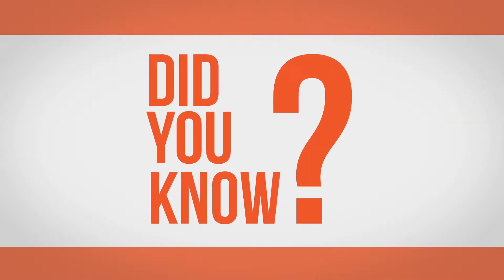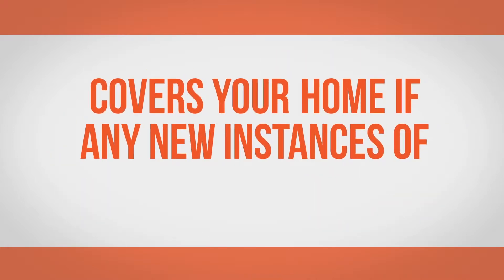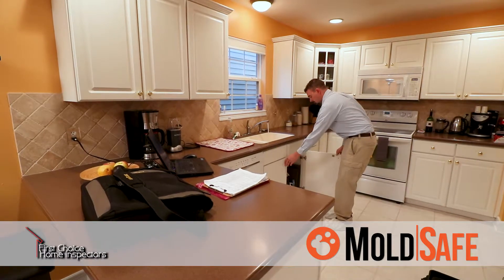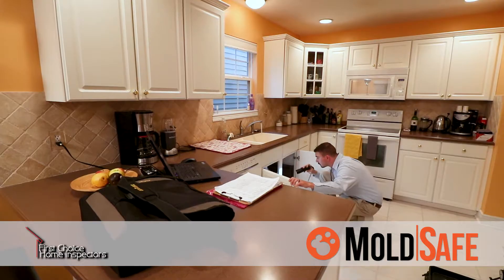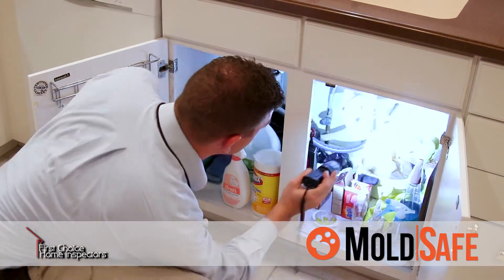Did you know that every one of our full home inspections comes with MoldSafe at no additional charge? MoldSafe covers your home if any new instances of visible mold arise. As part of your home inspection, our trained professional inspector will perform a visual inspection of accessible areas in the home for mold. Any areas found to be mold-free will be covered.